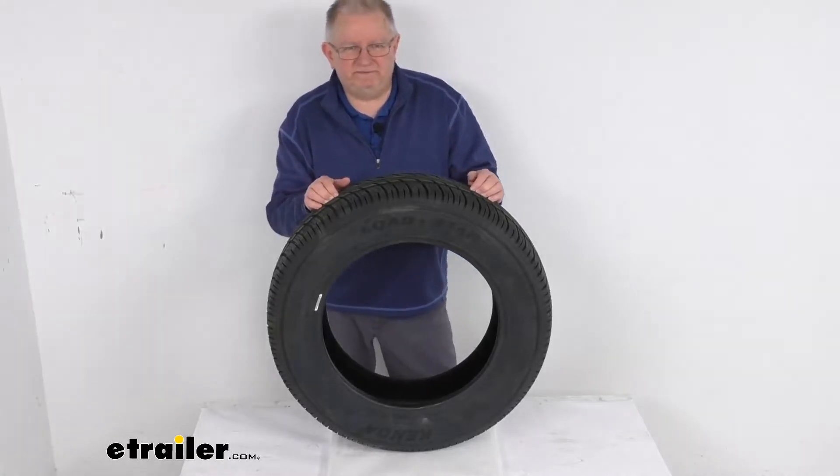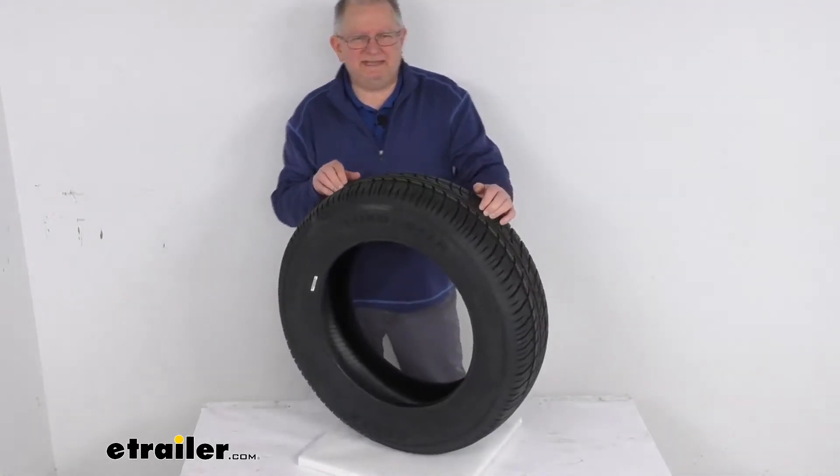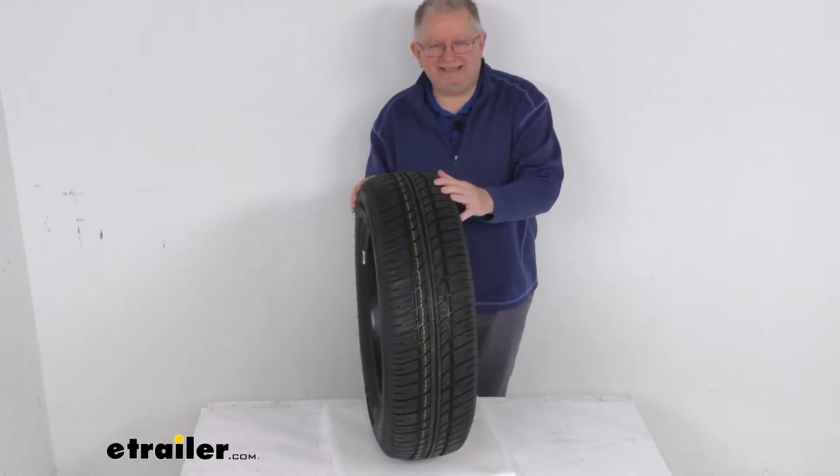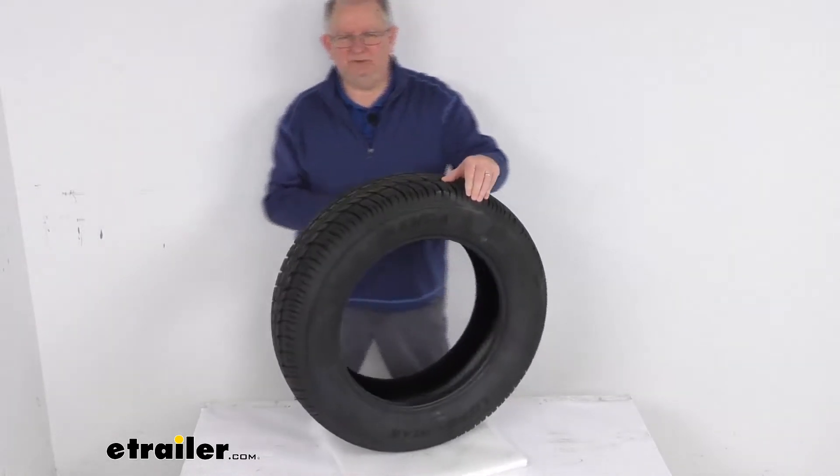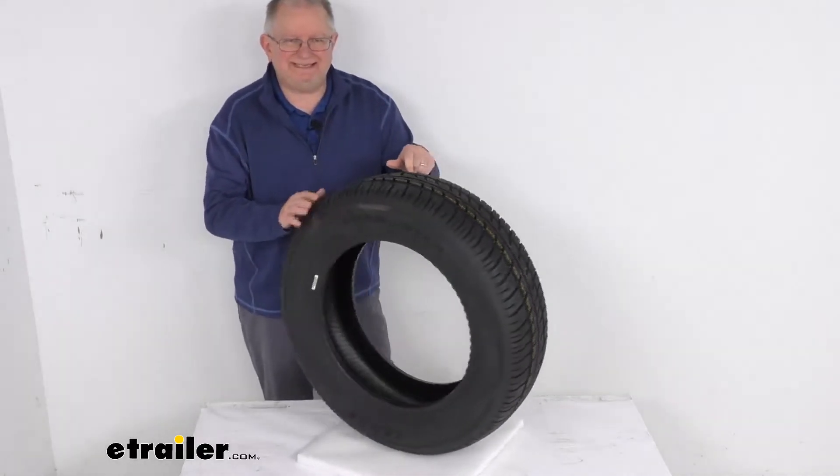Hello everybody, this is Jeff at eTrailer.com. Today we're going to take a look at this Kenda Loadstar ST215/65R17 radial trailer tire in a load range C.